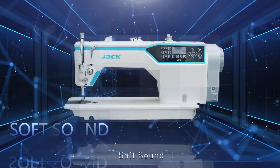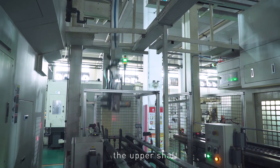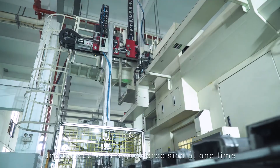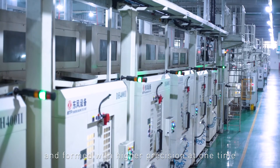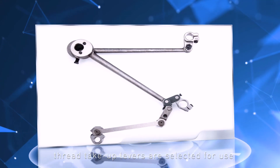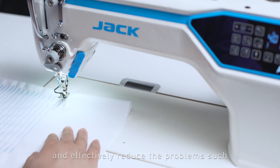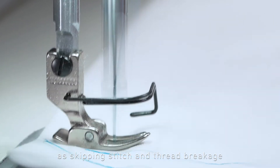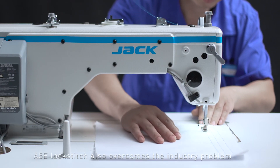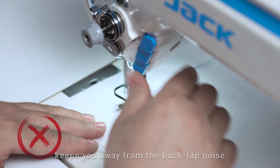Soft Sound: Adopting a flexible production line, the upper shaft, vertical shaft, lower shaft, and other apertures are precision-processed and formed at one time. Core parts such as bushings, gears, presser feet, and thread take-up levers are selected for higher precision, lighter sound, and more stable sewing, effectively reducing problems such as skipping stitch and thread breakage. While guaranteeing high quality sewing, the A5E lock stitch overcomes the industry problem of loud backstitching noise, keeping you away from back tap noise and providing a quiet and comfortable working environment.